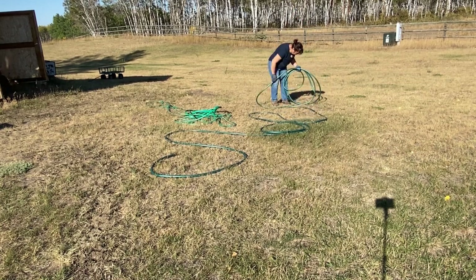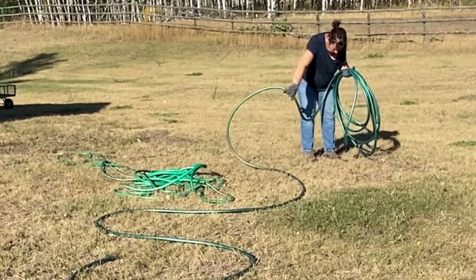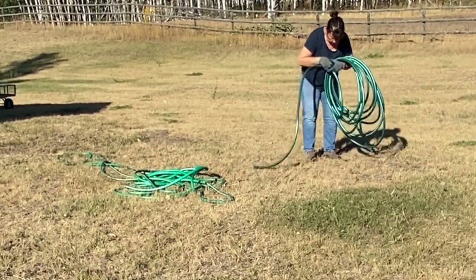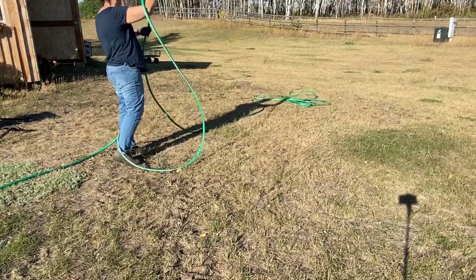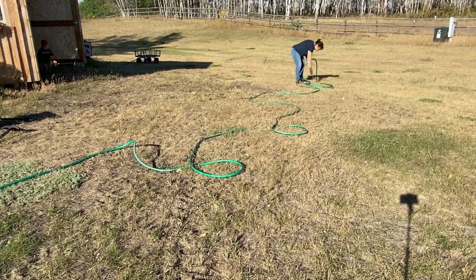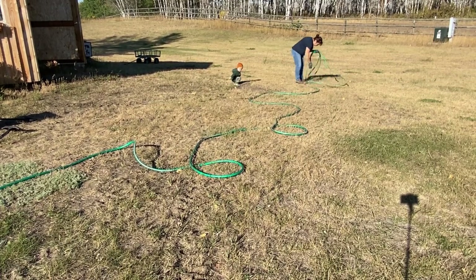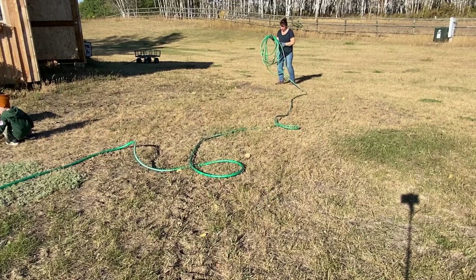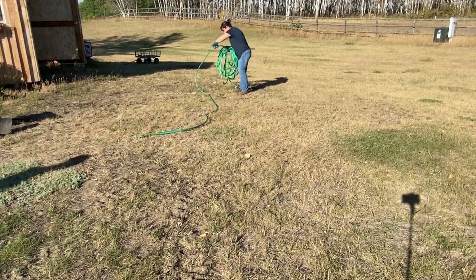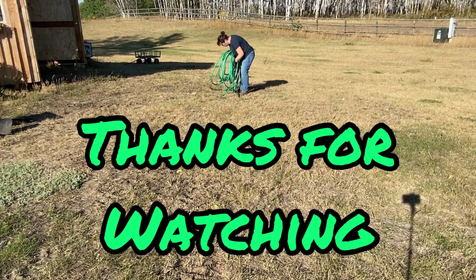I hope you enjoyed watching me tackle some of the jobs necessary to get done in the fall here in Zone 3 Saskatchewan getting ready for the winter. I do still have quite a few things to get done in the yard so there could be a part two coming up on my channel. Please hit that like button, leave a comment, and don't forget to subscribe so you don't miss out on future videos. Happy Gardening!